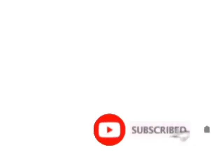Don't forget to like and subscribe to our channel for more exciting content. Thanks for watching.